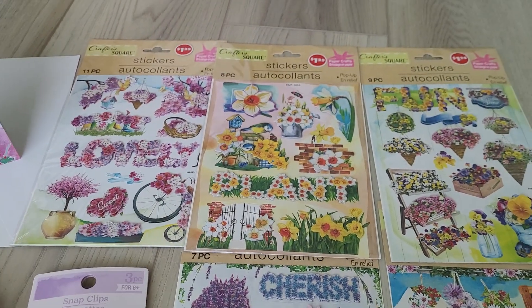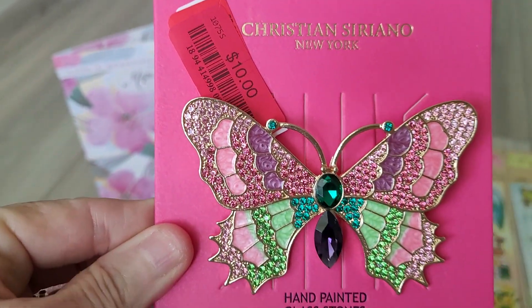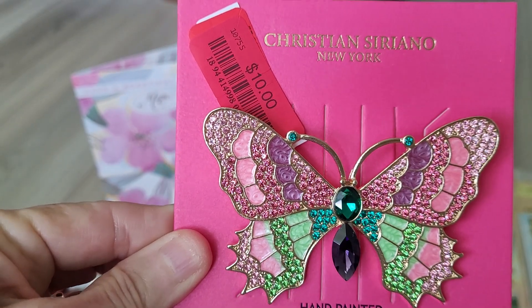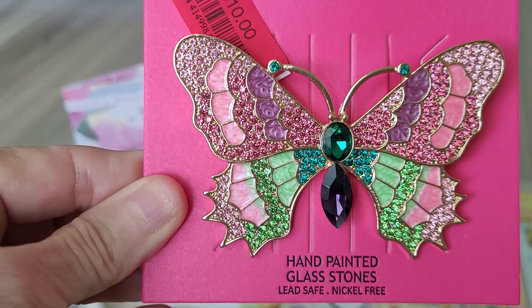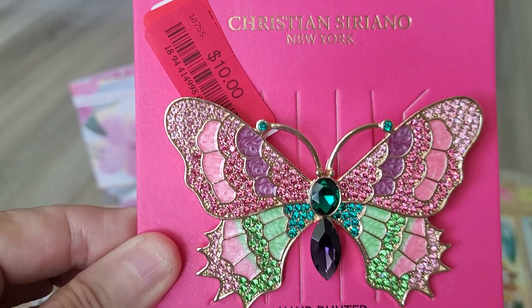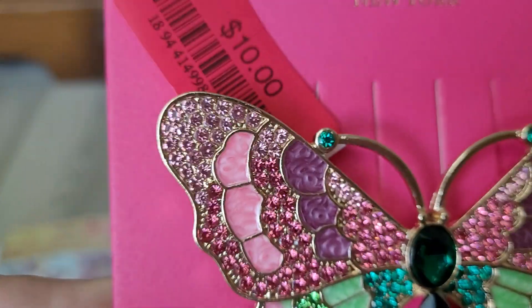The last thing I wanted to share with you — look what I found! Isn't she beautiful? She was on sale for ten dollars. It's Christian Serrano from New York, hand painted with glass stones. I was really happy to find this. She'll look very pretty on the board with the rest of my collection.